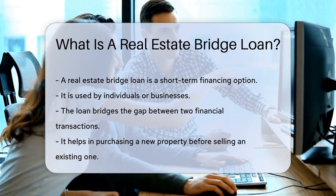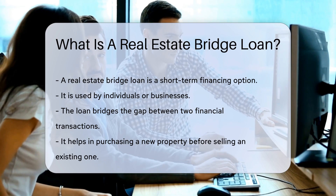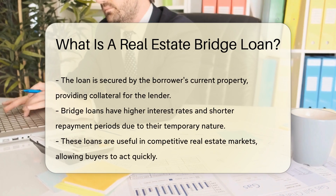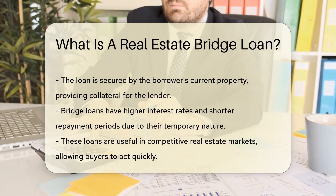Typically, it helps in purchasing a new property before selling an existing one. The loan is secured by the borrower's current property, providing the lender with collateral. Bridge loans have higher interest rates and shorter repayment periods due to their temporary nature.